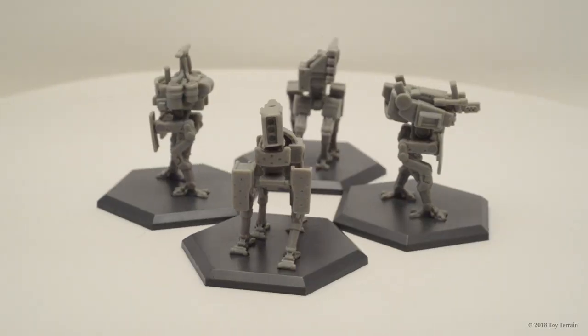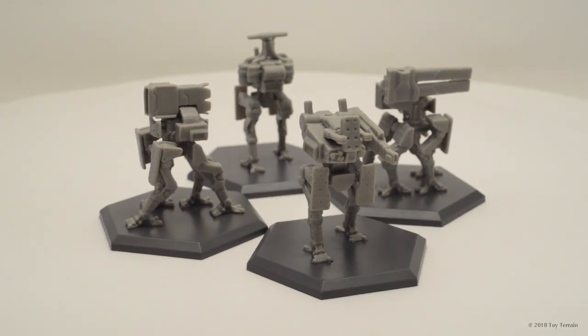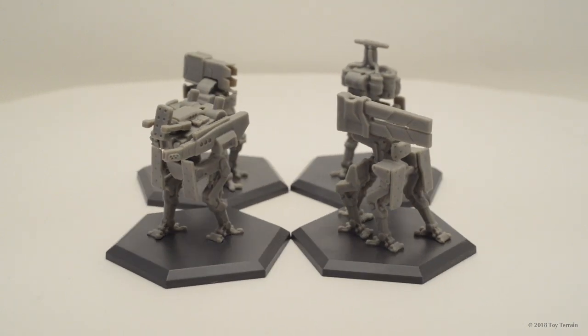These are our extra mercenary mechs — they are boost goals. These look like they're going to be pretty cool. The detail on these things is pretty great.